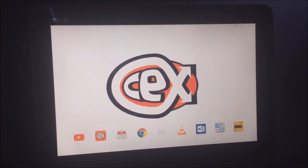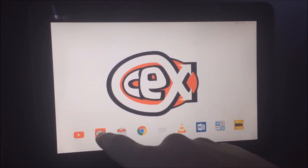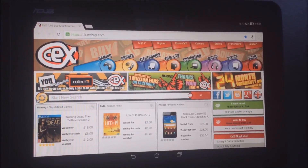Hello YouTube, this is Sam from CeX, and today I'll be looking at the Asus Transformer Pad, specifically the TF103C.